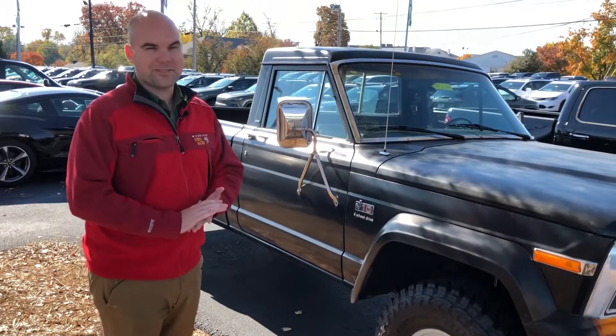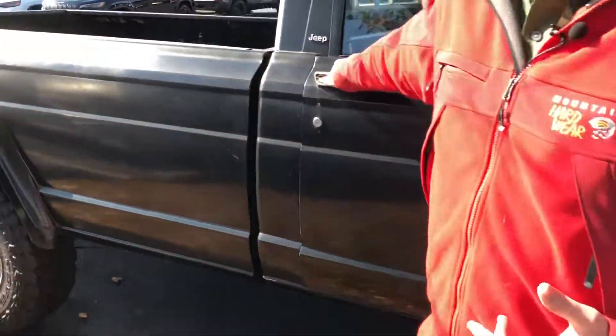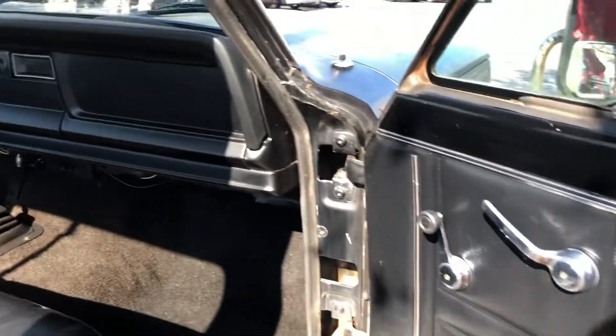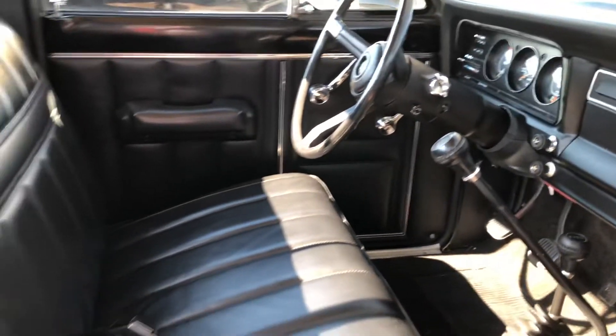It was cool when it came in — we just liked stuff with a little bigger stance on it. As we come down the side, you'll notice the rockers are solid, the bedside's solid, and the interior's a little unusual as well, in that everything is black-on-black — door cards, bench seat, dash, the whole nine, carpet. You'll notice the original radio there.